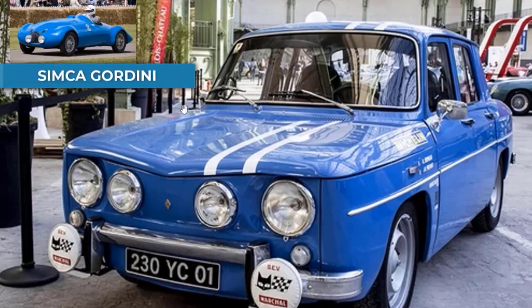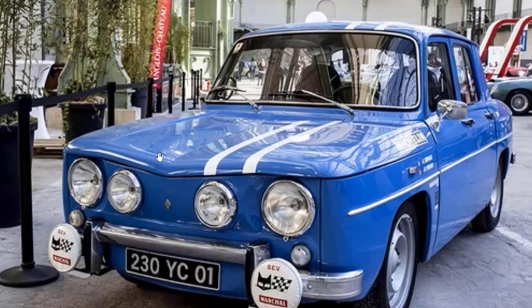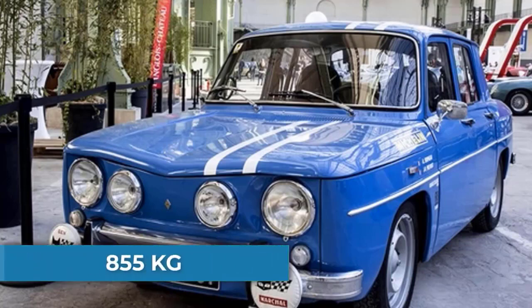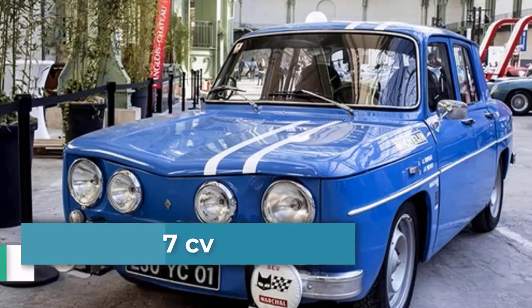C'est un 4 cylindres en ligne, 8 soupapes, moteur arrière, 2 carburateurs Solex double corps. Il y a deux modèles : le 80 et le 88 chevaux DIN. Boîte 4 et 5 vitesses selon les modèles. 850 à 855 kg et 7 chevaux fiscaux.